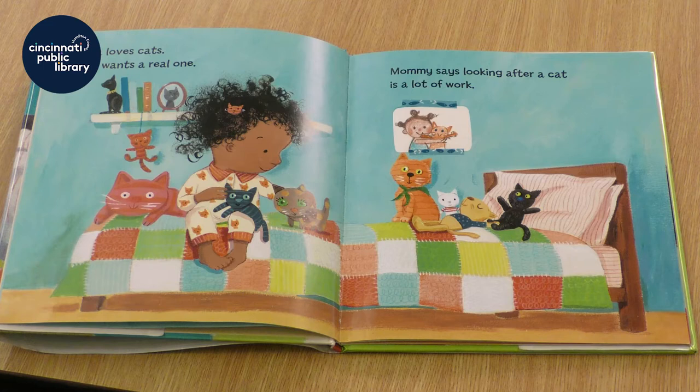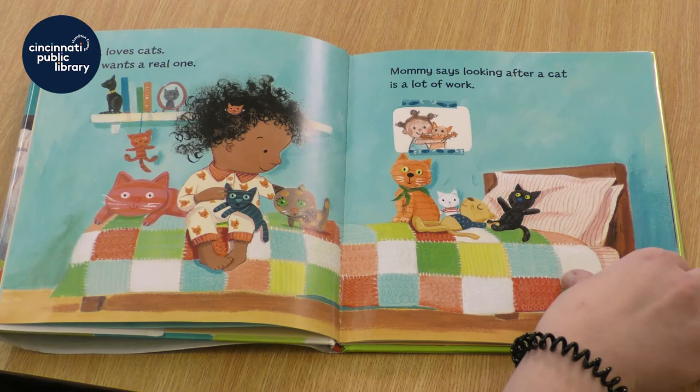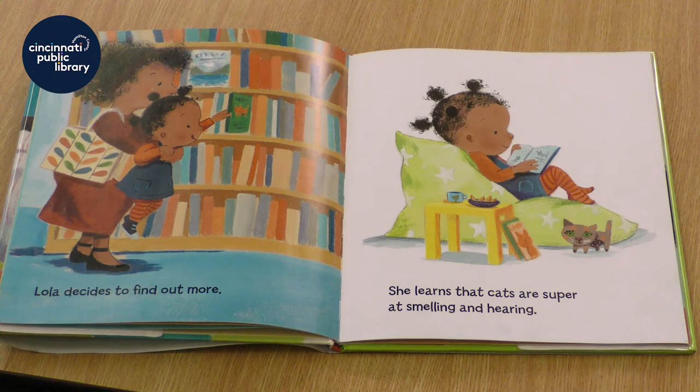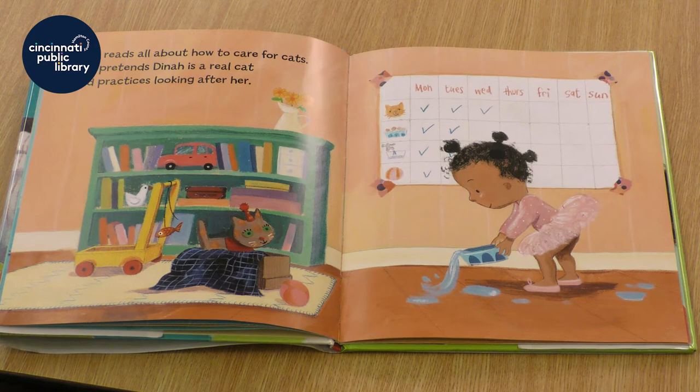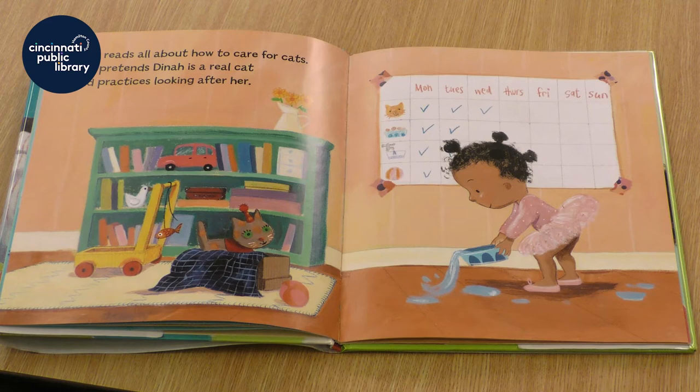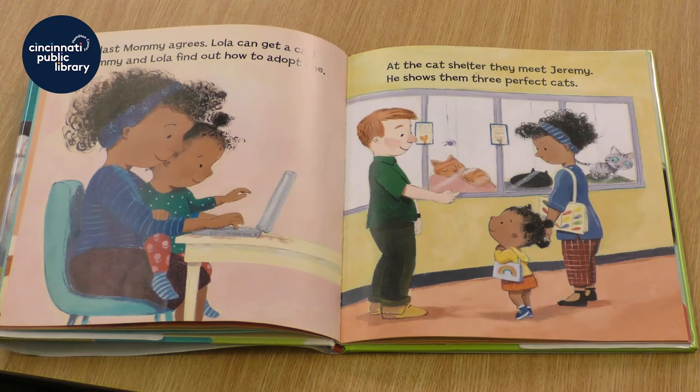Lola loves cats. She wants a real one. Mommy says looking after a cat is a lot of work. Lola decides to find out more. She learns that cats are super at smelling and hearing. Lola reads all about how to care for cats. She pretends Dinah is a real cat and practices looking after her. At last, Mommy agrees — Lola can get a cat.